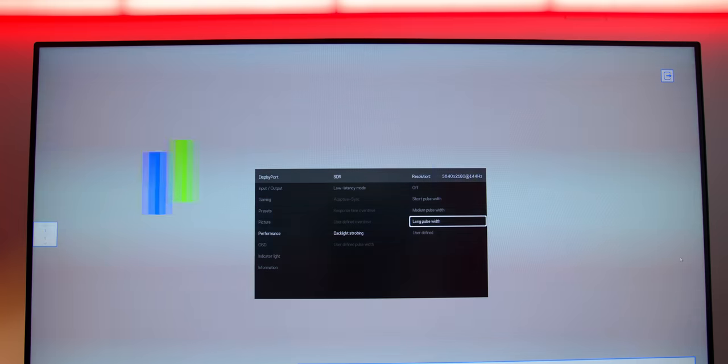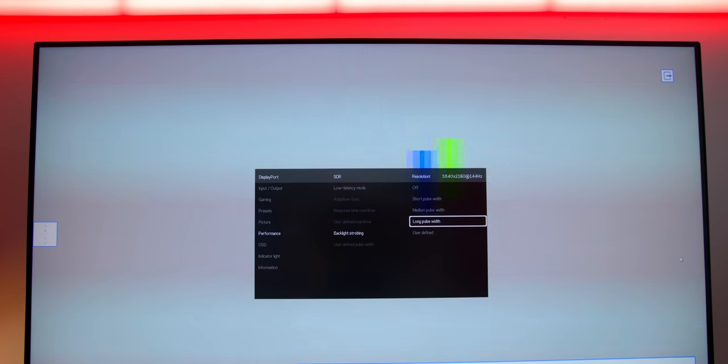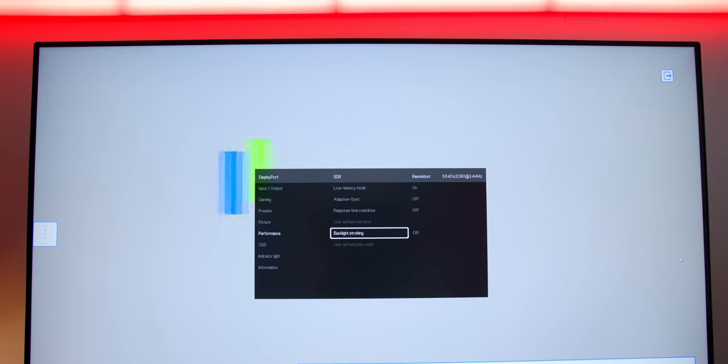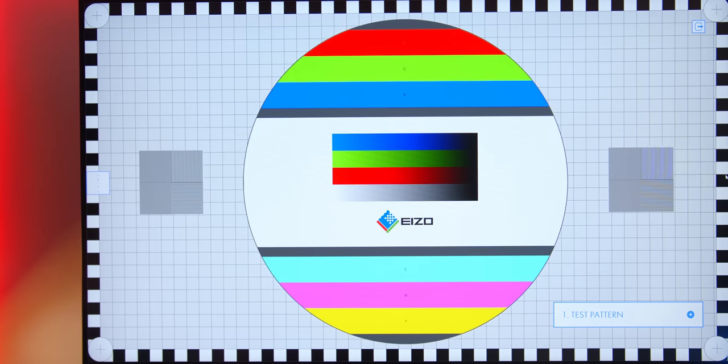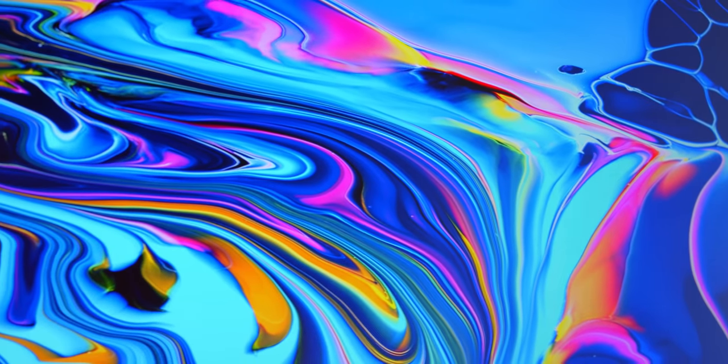There's also a backlight strobing setting with short, medium, and long pulse options, as well as user-defined. I kept this off because there was a fair amount of pixel trailing when gaming, and the trade-off wasn't worth it to me. Also worth noting — the visual strobing you see on camera isn't noticeable to the human eye; it's a camera artifact. In terms of backlight bleed, there's an extremely minimal amount on the bottom right side — so minor it wasn't even picked up by the camera. Viewing angles are fantastic, rated at 178 degrees both vertically and horizontally. The screen also has a 20% anti-glare coating.